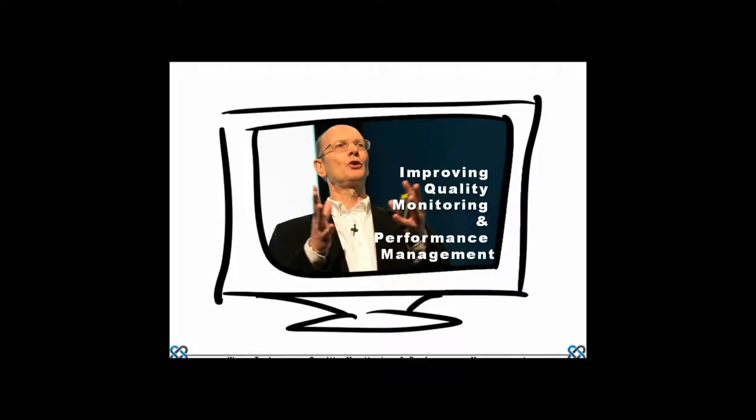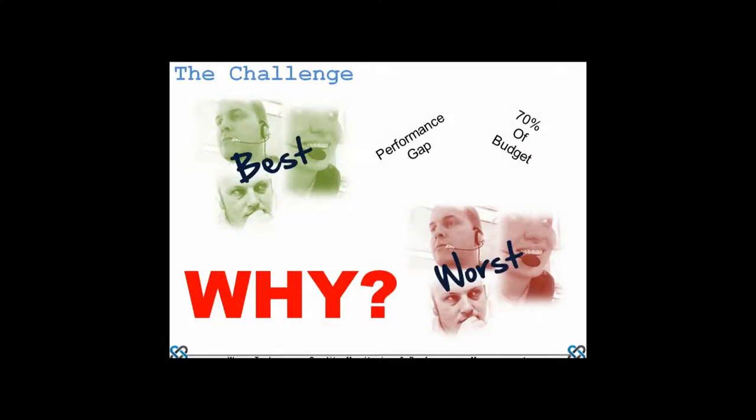This is a topic that many people know a great deal about already. The orientation here is to look at how to develop the next generation of quality monitoring. The foundation issue is understanding how to get the most out of the people we employ — over 70% of operating budget is spent on people. That's a tremendously significant proportion.